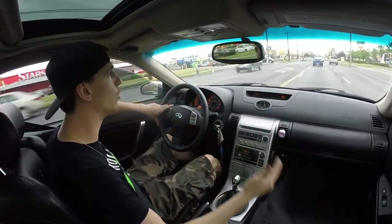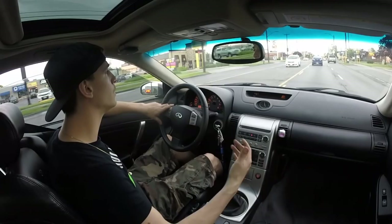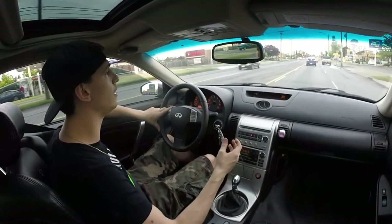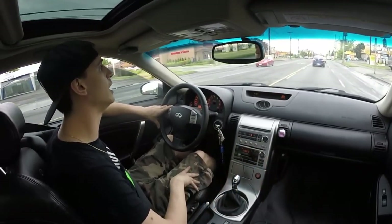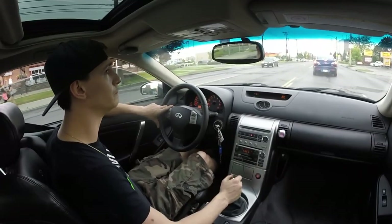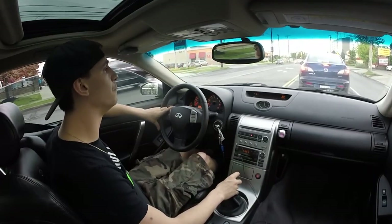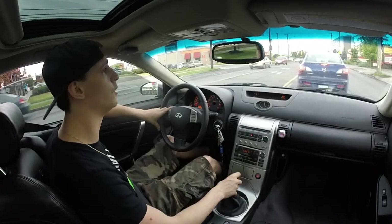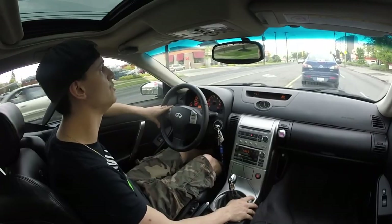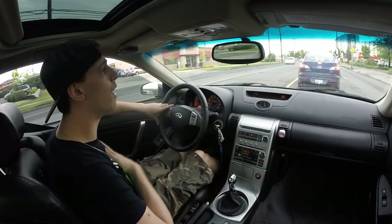A lot of people said about the XXR rims — 'don't go with the XXRs, go with real rims, don't go fake, don't go with replicas.' Personally I'm really happy with how they turned out in terms of appearance. In terms of durability, that's going to be tested over the next months. I'm really hoping I'm not going to see any bends or cracks in the rims. Before I bought them I did look online — there were mixed opinions — so I figured I'd just buy them myself and see from my personal experience.